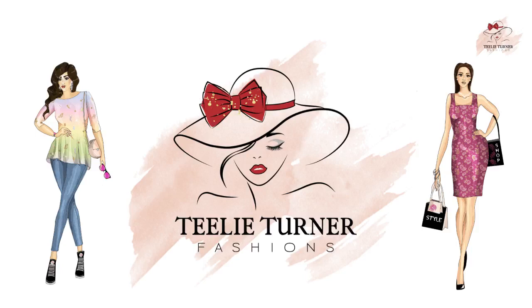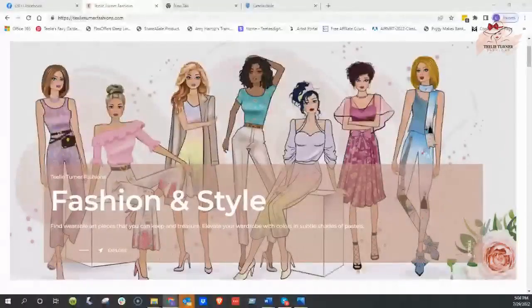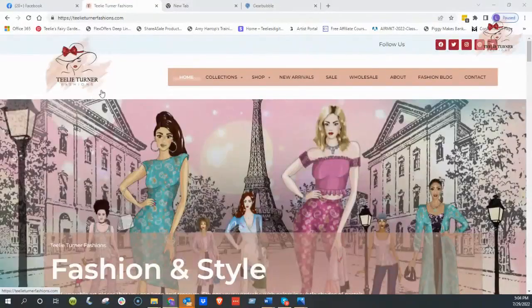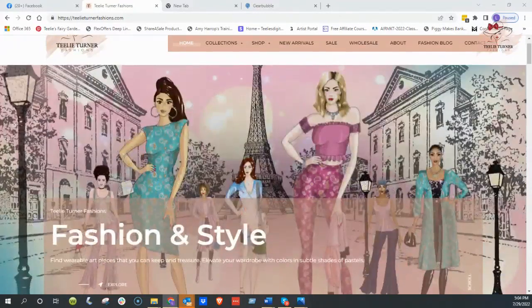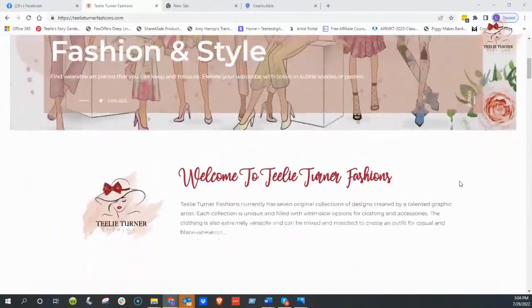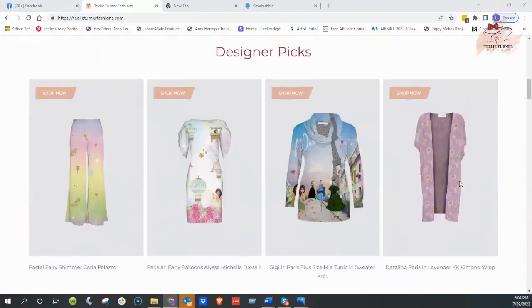So here we go. This is the new website — it's Tealey Turner Fashions — and we've had some artists working on it, not just today but for months. I just wanted to scroll down and show you what we have. This is Pastel Fairy Shimmer, and I'm just going to click on it.